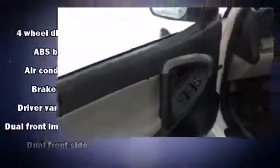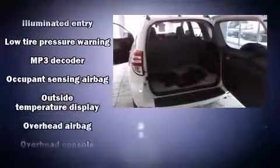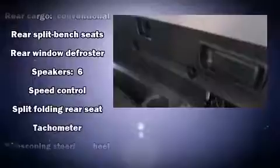Passengers are protected by various safety and security features including head curtain airbags, front side impact airbags, traction control, and four-wheel disc brakes with ABS. Brake assist technology provides extra pressure when applying the brakes.